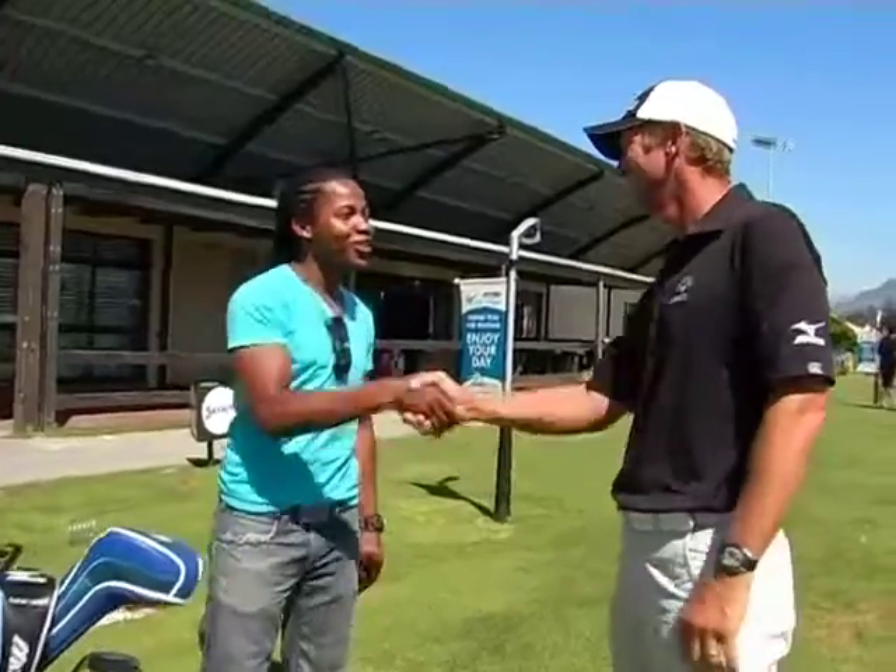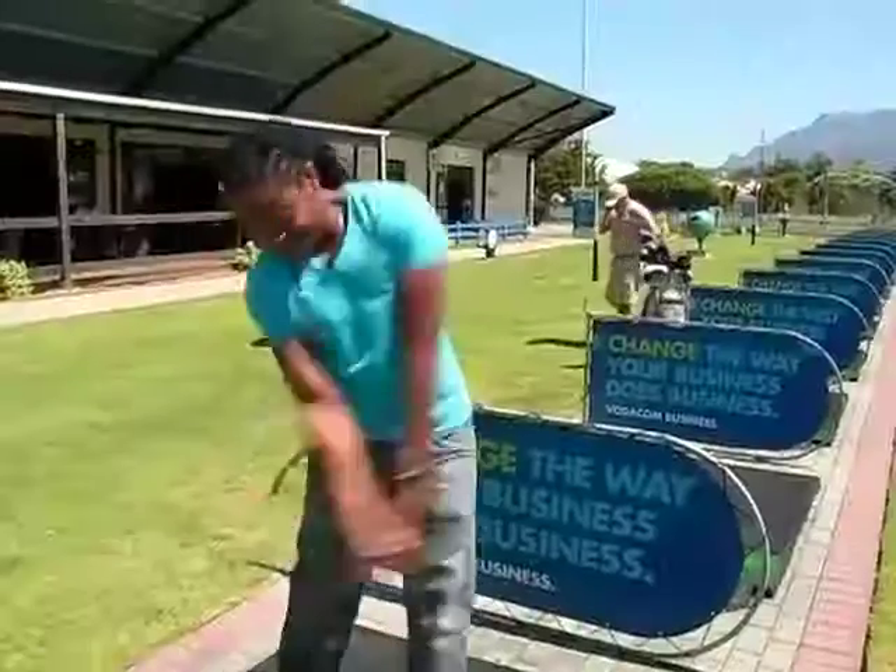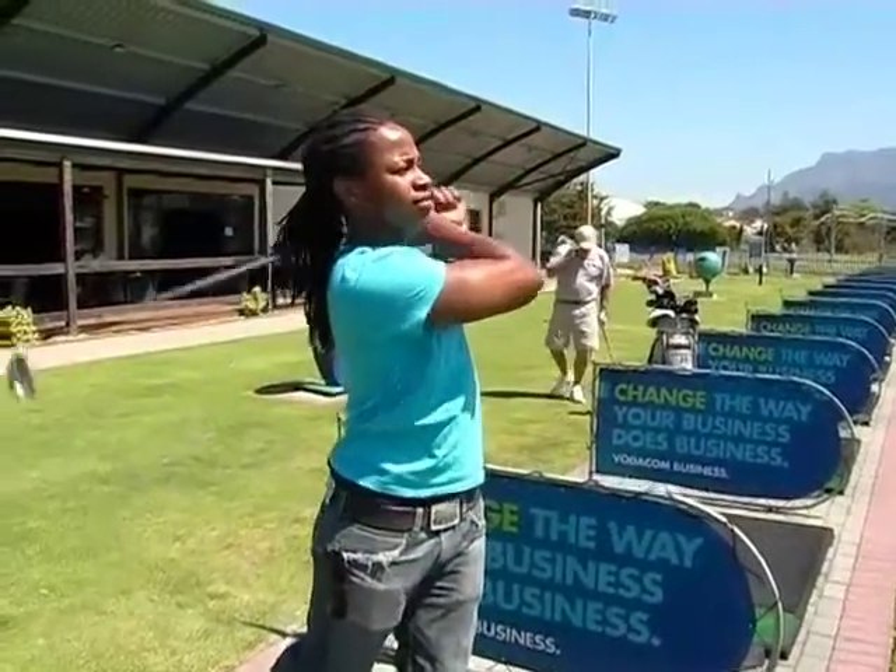Thank you very much Wayne for sharing your knowledge with us today. As you can see, golf is not just an old rich man's sport — everybody can actually get involved. And there's actually some technique in smacking this ball. Apparently I'm a natural at this, so Tiger Woods, watch out.